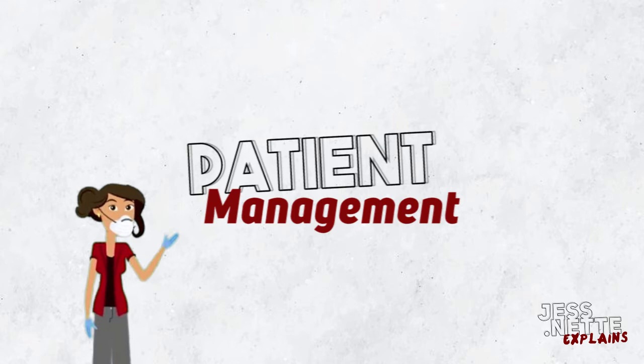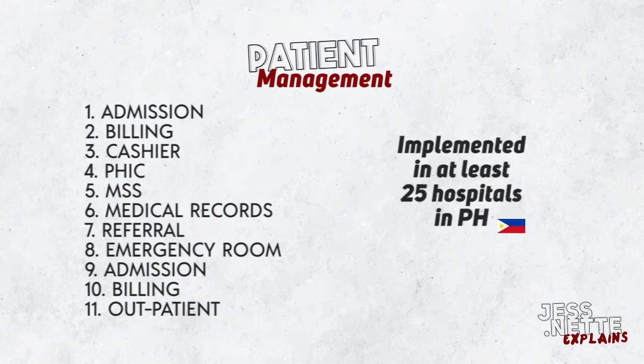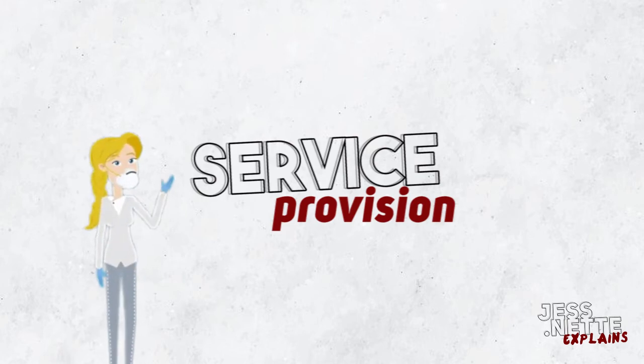Patient management. Patient management includes admission, billing, cashier, PHIC, MSS, medical records, referral, emergency room admission, billing, and outpatient department.